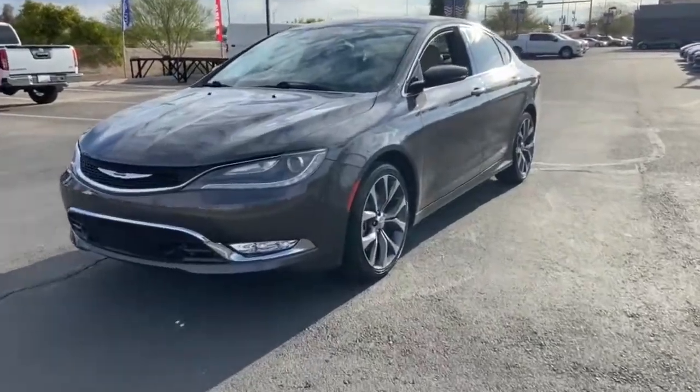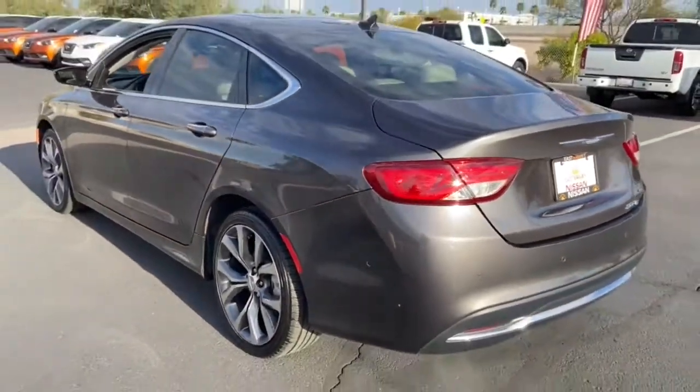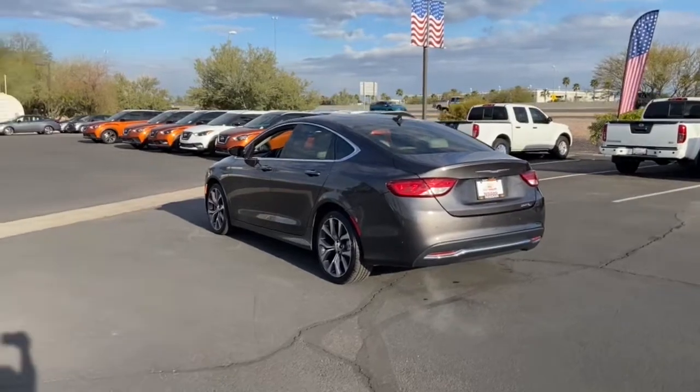You will love the features of this 2015 Chrysler 200. With less than 60,000 miles on the odometer, this vehicle provides excellent value. This vehicle delivers the style, comfort, and efficiency you need to meet the needs of today's lifestyle.